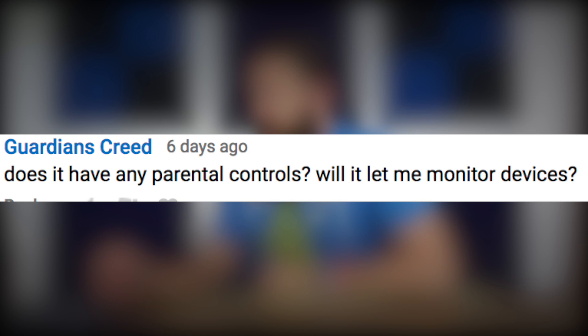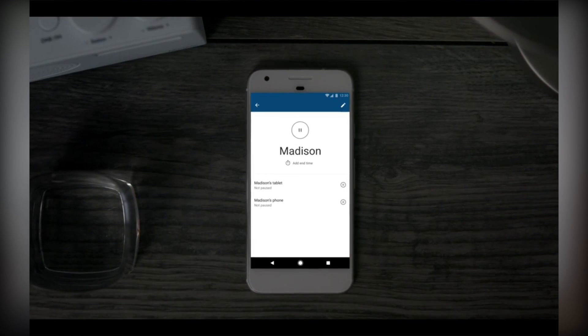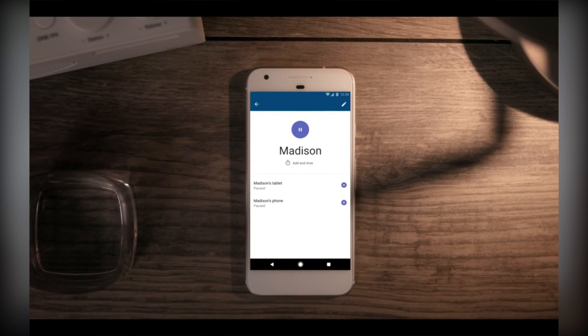The next question comes from Guardians Creed: does it have any parental controls and will it let me monitor devices? There are some limited parental controls. In the Google Wi-Fi app, you have the ability to take devices connected to Google Wi-Fi, group them together, and then control internet access to that group. For example, if you have kids with an iPhone and an iPad, you can group those devices together and shut off internet access entirely — as a signal to come downstairs, because it's time to eat, or because it's time to go to bed. But that's about the extent of the controls you have.